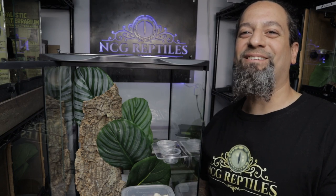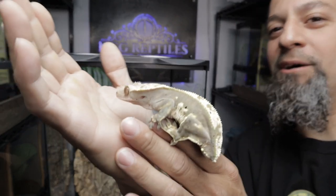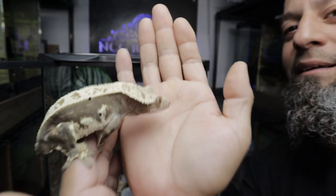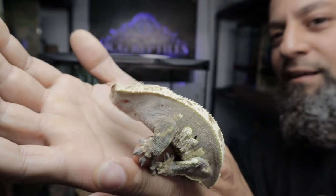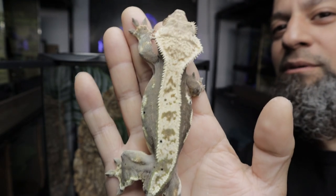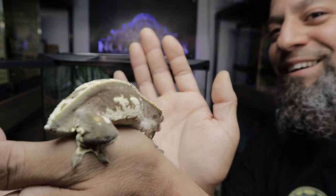Welcome back to NCG Reptiles. Today we're going to talk about our female crested gecko and her crazy behavior. I'm gonna show you the situation right now — it's so crazy and bizarre. Let me get a close-up so you can see what she looks like. This is our girl, she's our cold fusion girl. She was on our video before and she fires down to this beautiful blue color — she's kind of mid-fire right now.